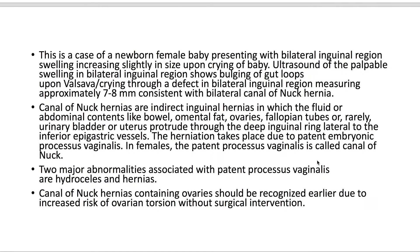Canal of Nuck hernias are indirect inguinal hernias in which fluid or abdominal contents — like bowel, omental fat, ovaries, fallopian tubes, or rarely the urinary bladder or uterus — can protrude through the deep inguinal ring, lateral to the inferior epigastric vessels.